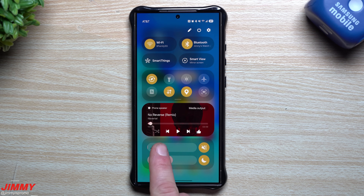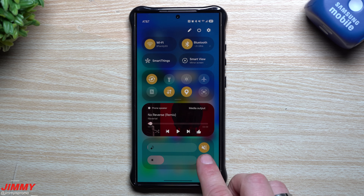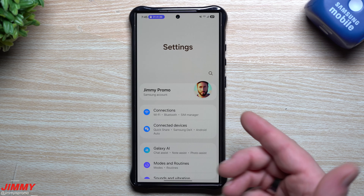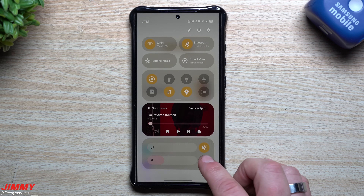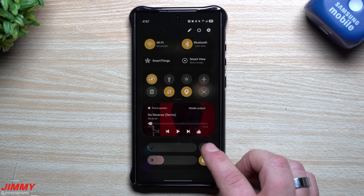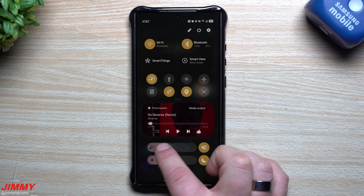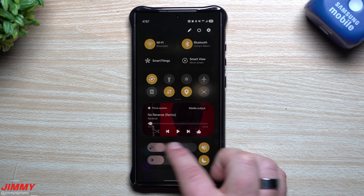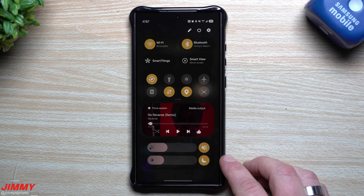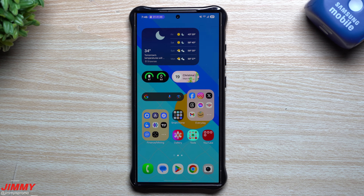In the quick settings, you don't just have a brightness bar — you also have the option to switch between light mode and dark mode. Right now it's light mode; tap the toggle and it becomes dark mode. They also added a volume control up here: silent, sound, vibrate, and a volume slider. So you can swipe the slider anywhere to set your volume level.